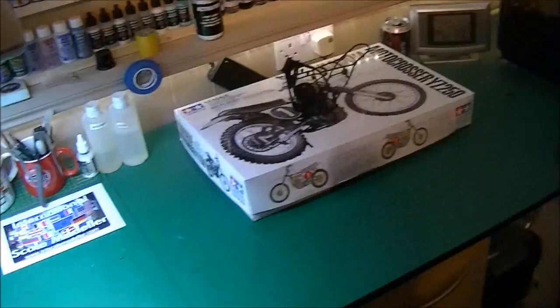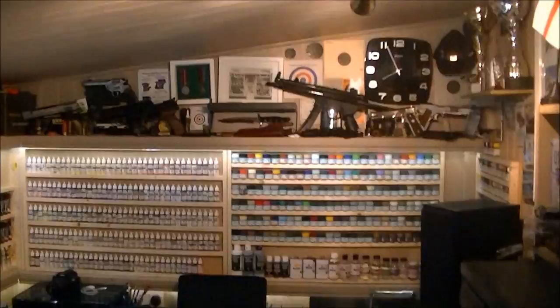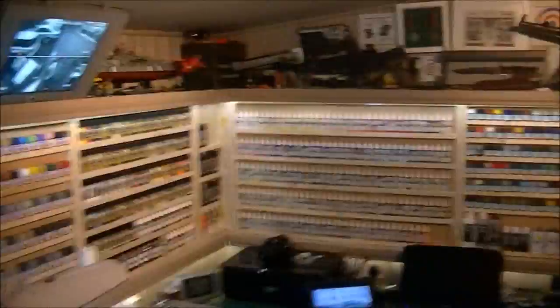So that's basically it, guys — that's my modelling cave. Took me a long time to build and sort out, but I love it to bits. I'm in here all the time, hours and hours a day — absolutely love it.